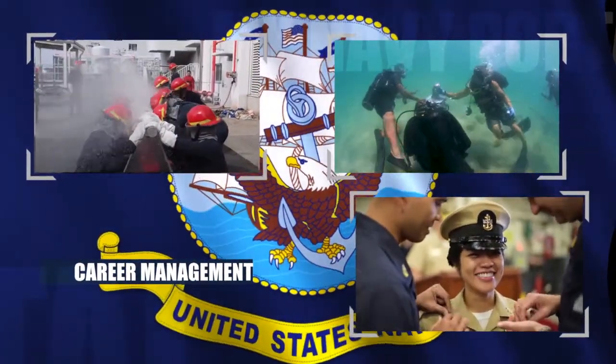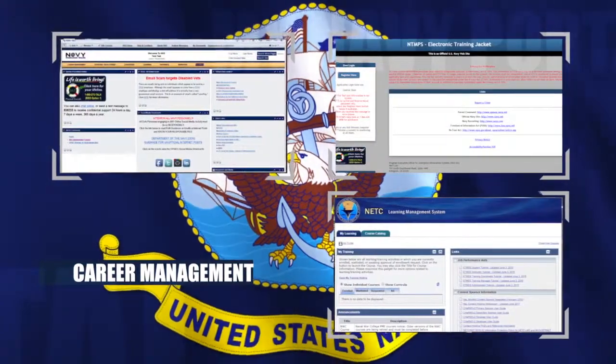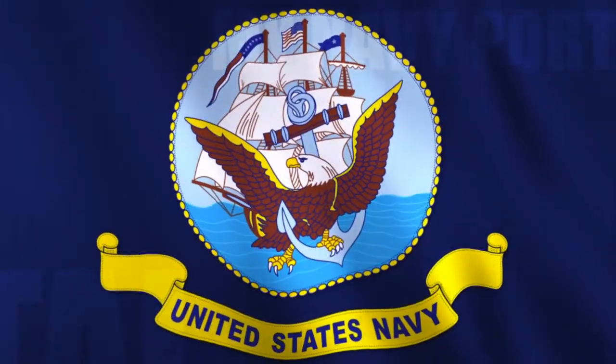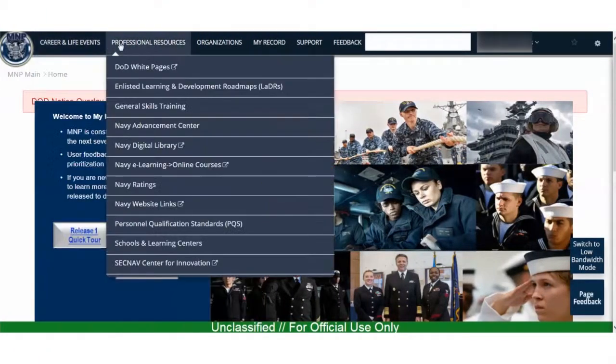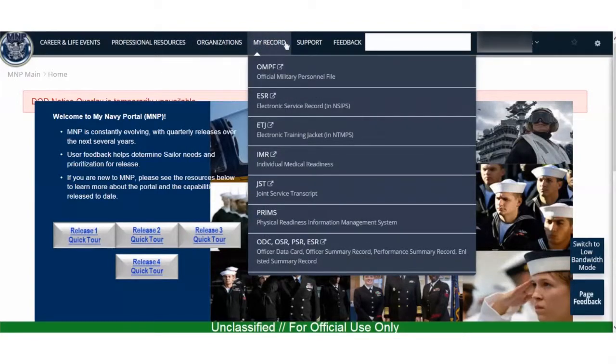The Navy provides many resources for sailors to manage their career, but these resources are spread across the internet and navigating to the exact one you need is tedious and time-consuming. The Navy created My Navy Portal in 2017, a new web portal that aggregates several personnel, training and education websites for sailors into one easy-to-use system.